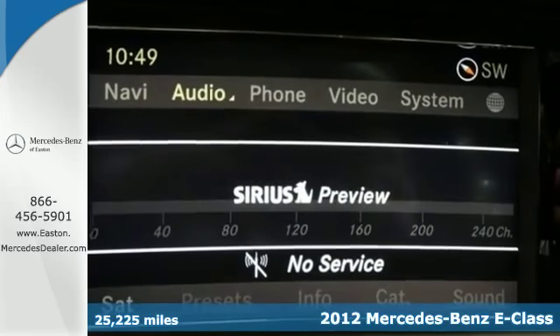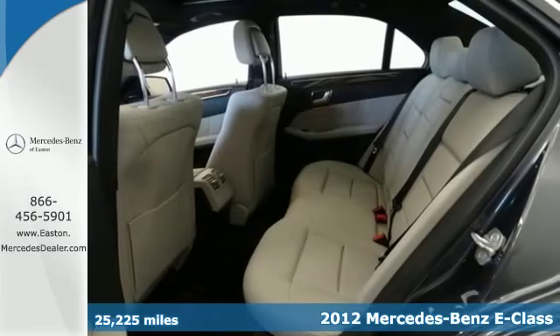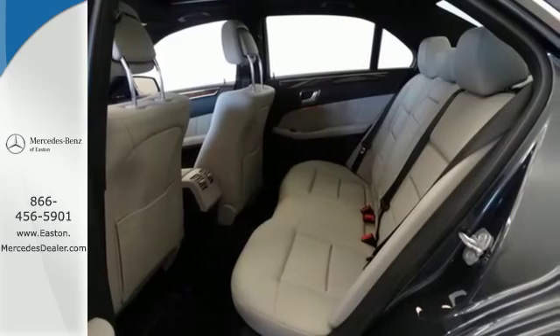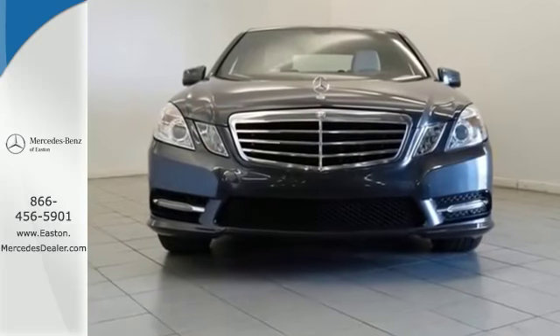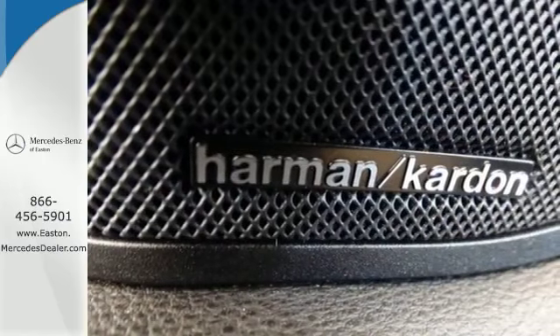This vehicle comes with stylish exterior features and luxurious interior conveniences like a DVD entertainment system, dual-zone air conditioning, wireless phone connectivity, and a smart keyless entry system.